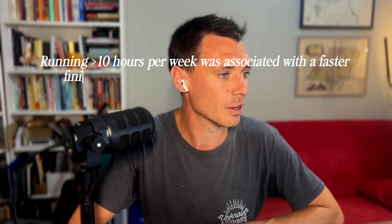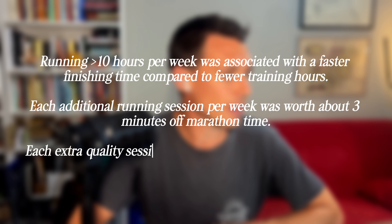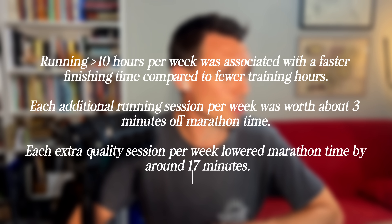What didn't matter so much in the macro cycle? Cross training. The quantity or length of cross training sessions in those eight months of base building had much effect on the final marathon time. In the meso cycle — the four months leading up to the marathon — running over 10 hours per week was again associated with a faster finishing time. Each additional running session per week was worth about three minutes, and each additional quality session per week lowered marathon time by around 17 minutes. So the types and volume of runs between the meso cycle and macro cycle had fairly similar impacts on your final marathon time.